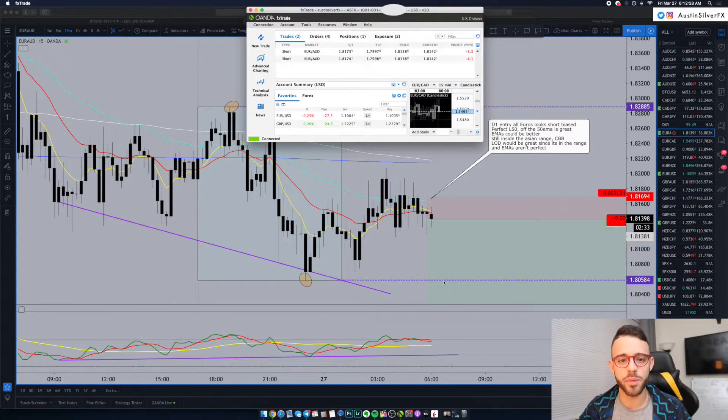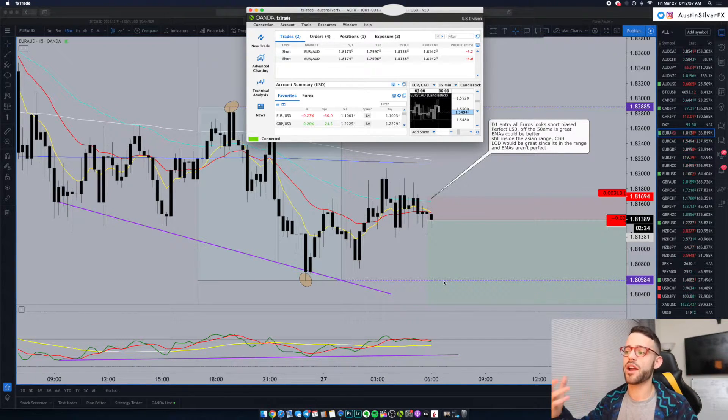If you have any questions, please drop them in the comments below. If you want to learn about how I'm identifying this divergence entry — the D1 entry — please just reach out to me or hit the links in the description. There's information there on how you can get started learning these repeatable processes, learning this repeatable system that I use every single day.